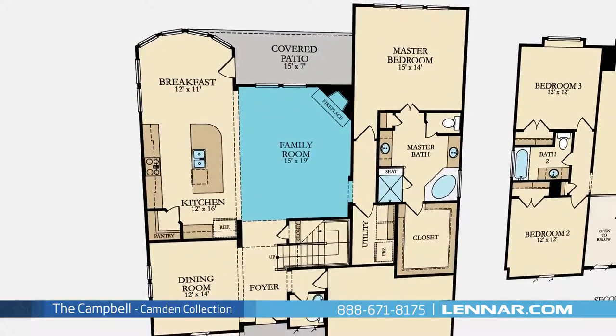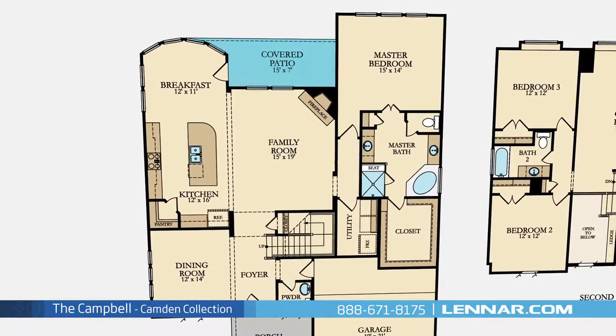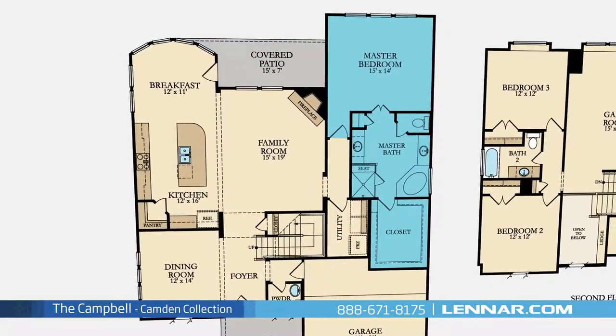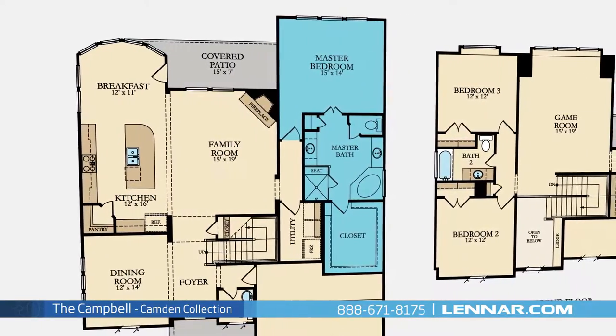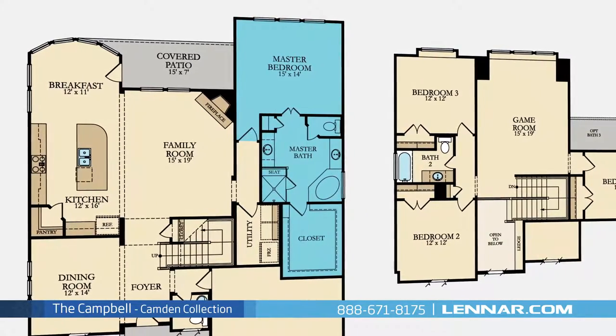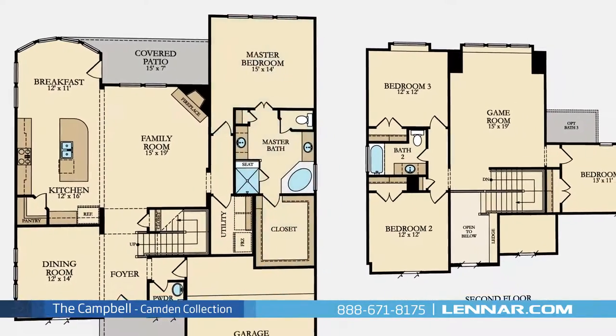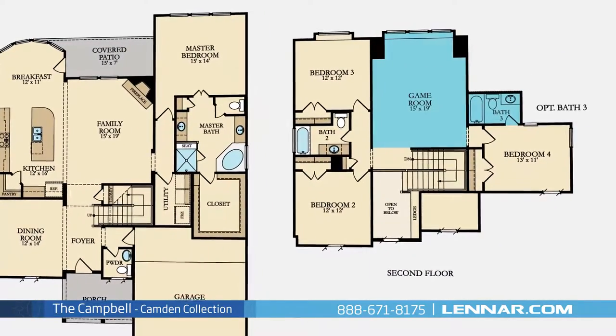A generous family room with a corner fireplace, all that interact perfectly with the outdoor covered patio. The master suite of the Campbell, located on the first floor, includes a private bathroom retreat with a separate shower and soaker garden tub, dual vanities, and a huge walk-in closet.